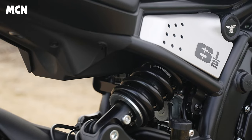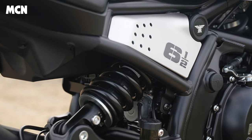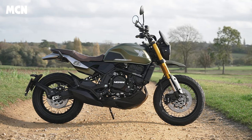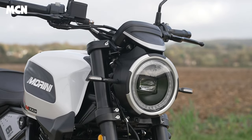They're actually manufactured in China. 'Seiemmezzo' means six and a half, and the six and a half pays homage to 1970s Moto Morinis — you had the three and a half. The idea behind them is that they are cheap and cheerful, but not in a bad way. There are two models: an STR and an SCR. The SCR is a scrambler, the STR is more of a roadster. They're both under £7,000, so they're very affordable.